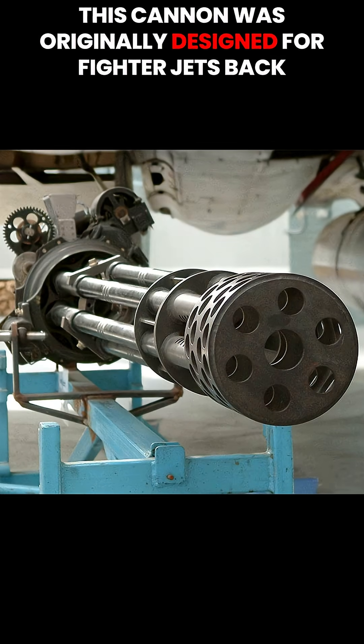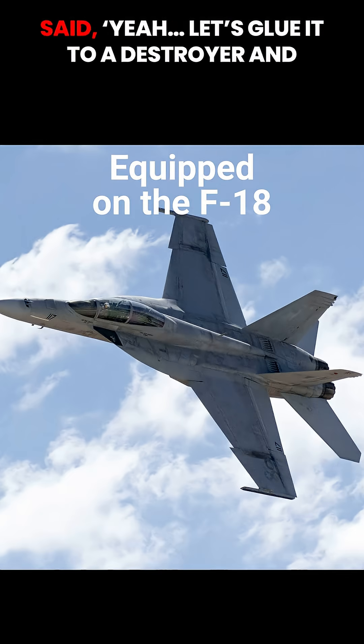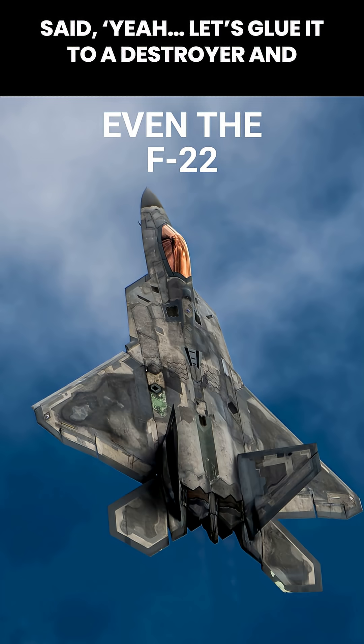This cannon was originally designed for fighter jets back in 1959, but the Navy looked at it and said, yeah, let's glue it to a destroyer and let it cook. And cook it does.